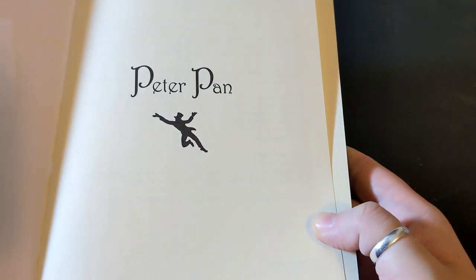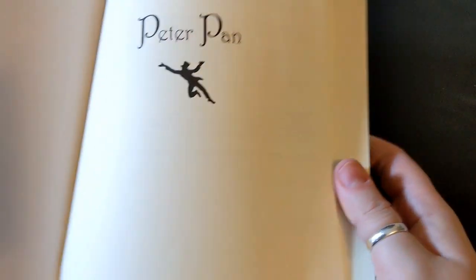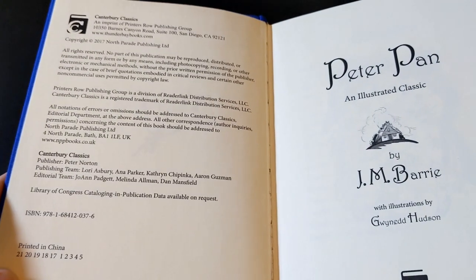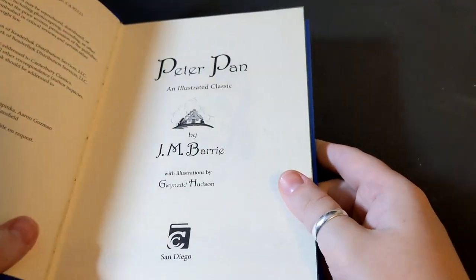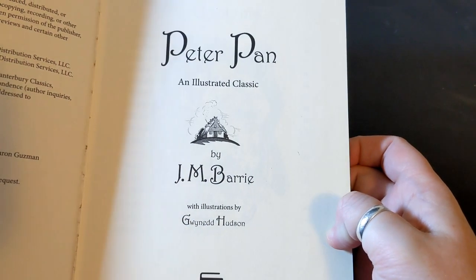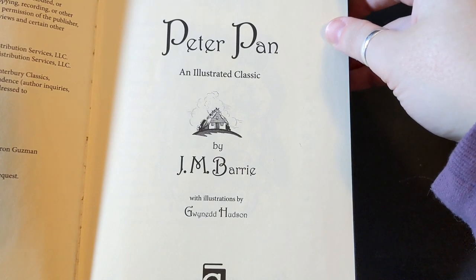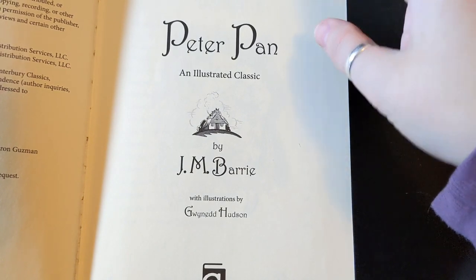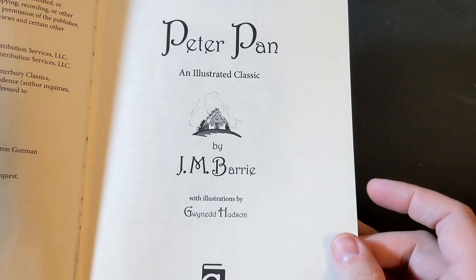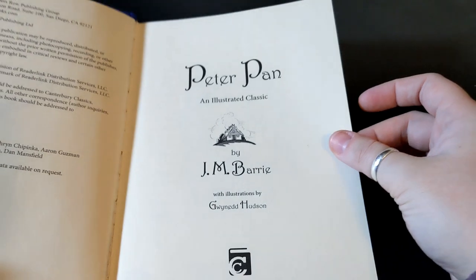...flying away to Neverland. Then we have publishing information and the cover page: Peter Pan, an illustrated classic by J.M. Barrie, with illustrations by Gwyneth Hudson — I think that's how you pronounce it. If any Welsh speakers watch this, you can correct me in the comments if I'm wrong.